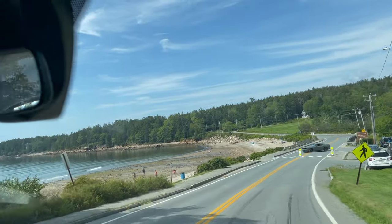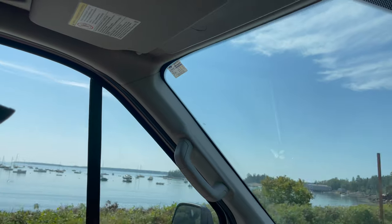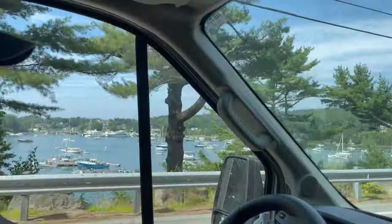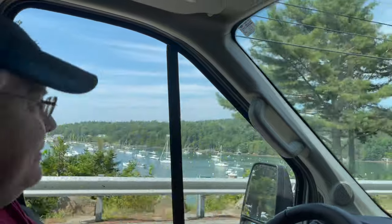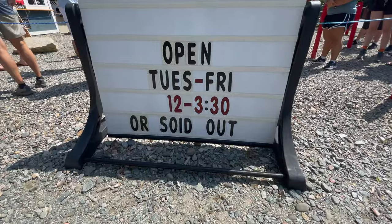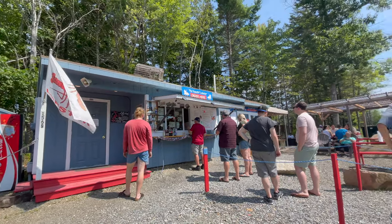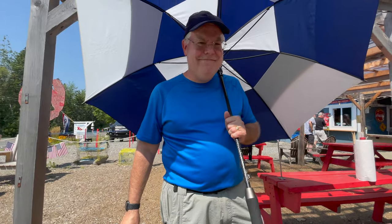Lunch is our next destination. We ate at the Travelin' Lobster twice. It is only open from Tuesday to Friday, from 12 to 3:30 or until sold out. All the seafood are fresh catch from the morning. The food is very good here, as you can see by the long line. The sun can get very hot while waiting in line, so I brought an umbrella with me on the second visit.